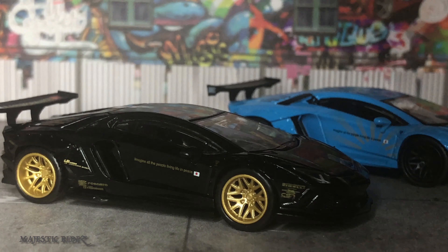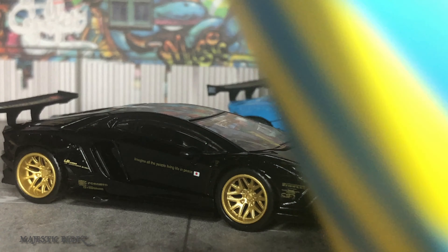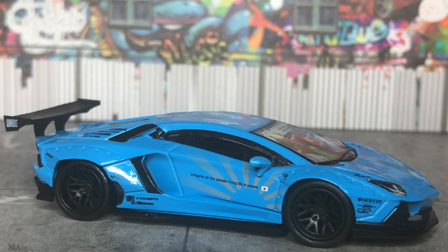Hi and welcome back. Today we're going to be reviewing the Lamborghini Huracán that was just put out. This is the black Aventador number 58 and the baby blue Aventador number 57. They were a big hit with everyone.